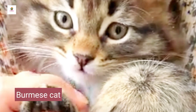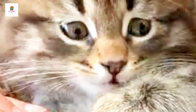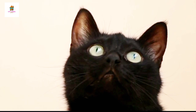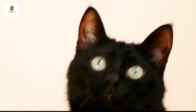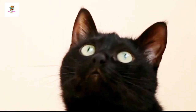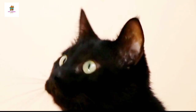Burmese. Burmese cats are known for their muscular build, shiny, short coats, and expressive, golden eyes. They are affectionate, social, and enjoy being involved in their owners' activities. Burmese cats are known for their dog-like behavior, often following their owners around and seeking attention. They are playful and energetic, requiring interactive play and mental stimulation. Burmese cats come in various colors, including sable, champagne, blue, and platinum. They are adaptable and get along well with children and other pets, making them excellent companions for families.